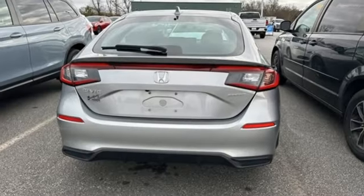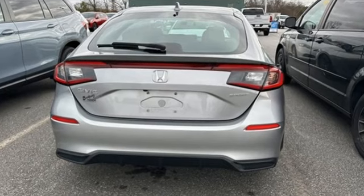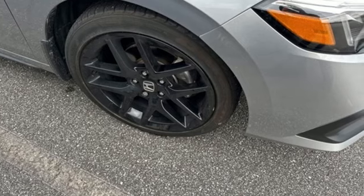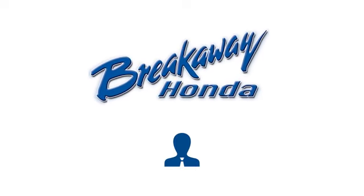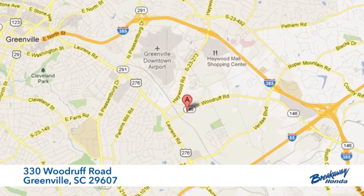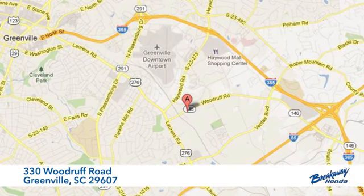Honda's created some of the most admired vehicles on the planet. If you've been waiting for the perfect time for a test drive, the time is now. Experience it today — call, click, or stop in. We're conveniently located at 330 Woodruff Road in Greenville, South Carolina.